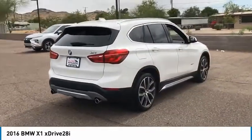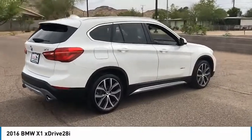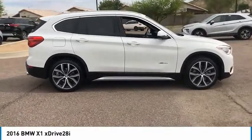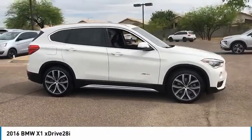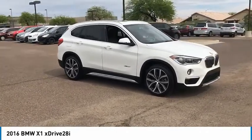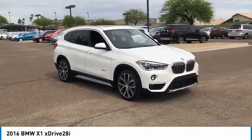This vehicle has less than 40,000 miles. Here are some of this vehicle's great options: tire pressure monitor, turbo charged, heated mirrors, all wheel drive, aluminum wheels, rear spoiler, power lift gate, brake assist, traction control, stability control.